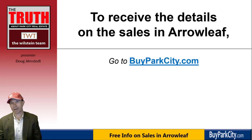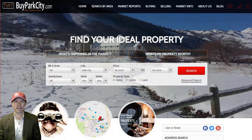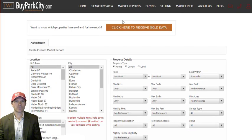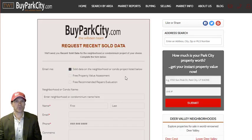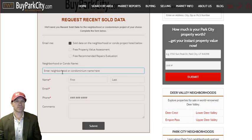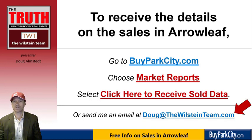You can receive this data anytime at BuyParkCity.com — choose Market Reports and click to receive sold data. Just fill in Arrowleaf and your unit number, name, email, and phone number, then hit submit. That will come to me and I'll compile the sales data and send it to you. The easiest way is to email me directly at Doug at thewhalsteenteam.com. Anything I can do to help with Arrowleaf or any real estate question, just let me know. Thanks for your time.